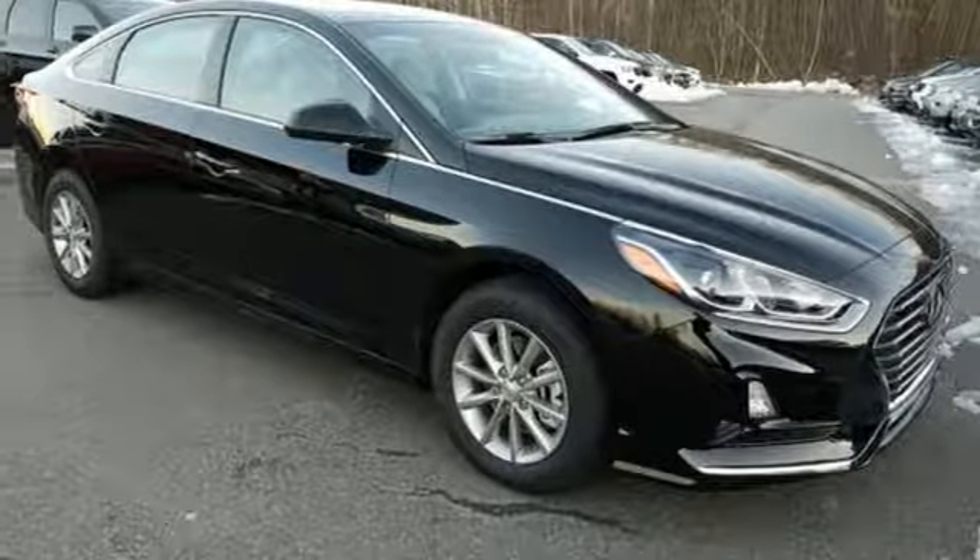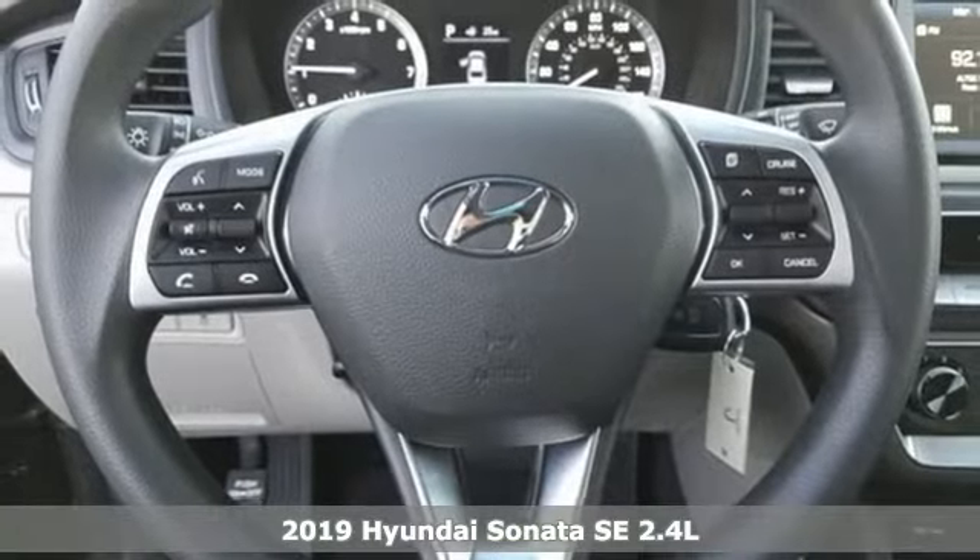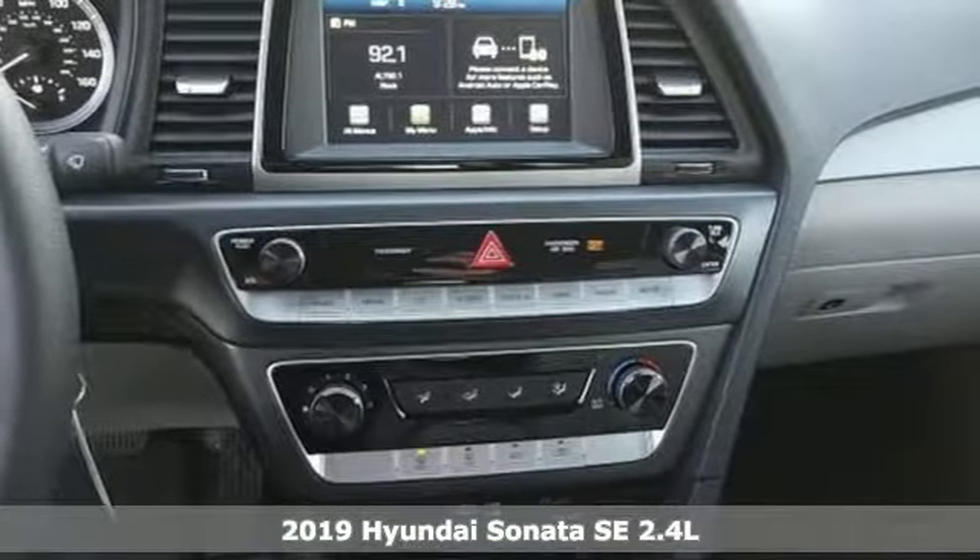It's the new 2019 Hyundai Sonata. Challenging convention to find a better way — it's the Hyundai way. It boasts an impressive list of features like these.